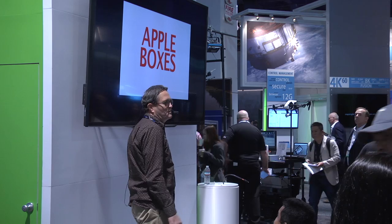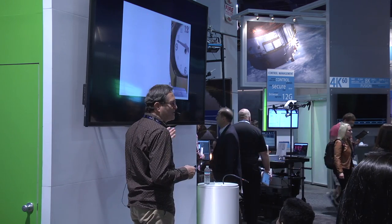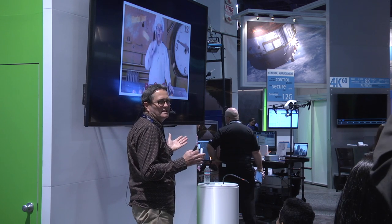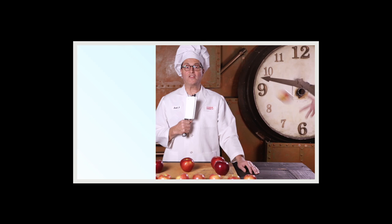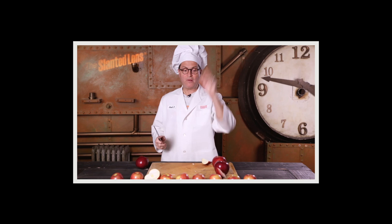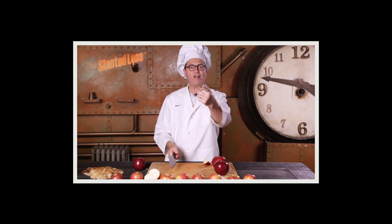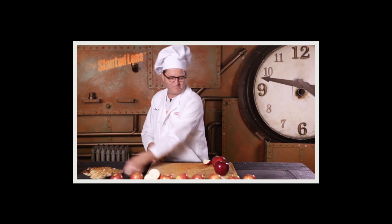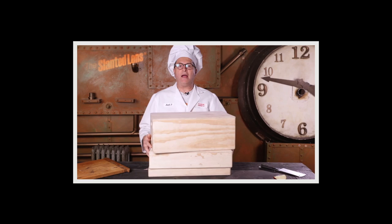The Apple Box video I did was picked up by No Film School and all the different blogs, and people loved it. But it's definitely goofy — I got all kinds of pushback because I'm destroying apples. Today on The Slanted Lens, we're going to talk about apples: full apples, half apples, quarter apples, and a pancake. Not those kinds of apples — these kinds of apples. Apple boxes.